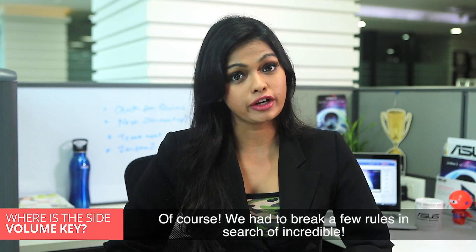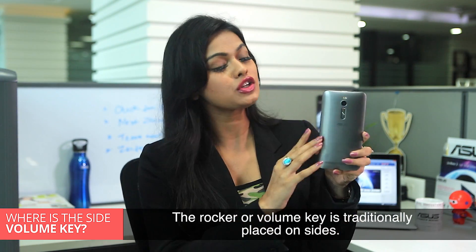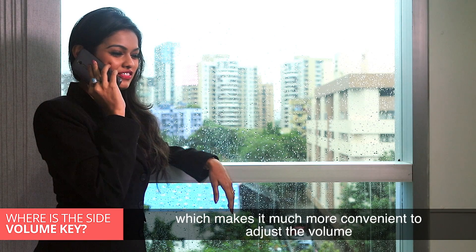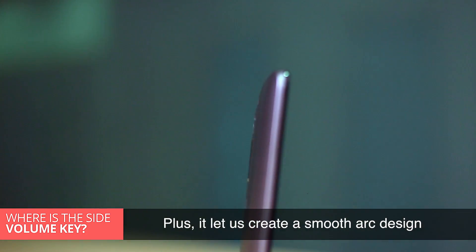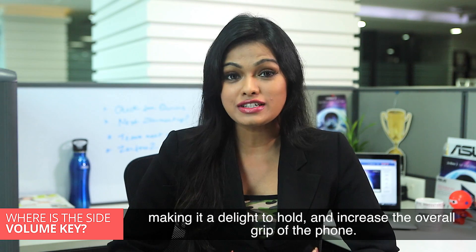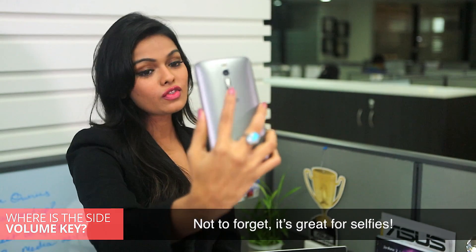Of course, we have to break a few rules in search of incredible. The rocker or the volume key is traditionally placed on the sides, but we decided to place it on the back, which makes it much more convenient to adjust the volume while you're on a call or using any other functionality. Plus, it let us create a smooth arc design with super thin edges, making it a delight to hold and increasing the overall grip of the phone. Not to forget, it's great for selfies.